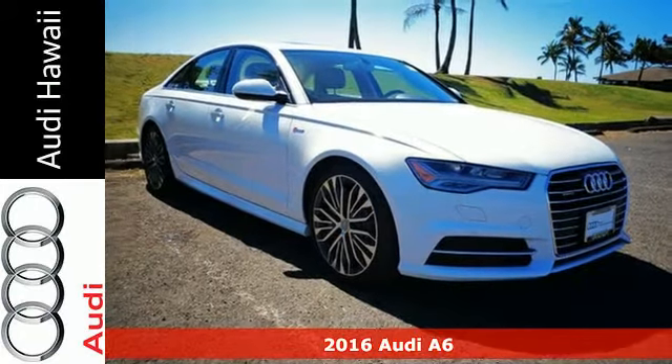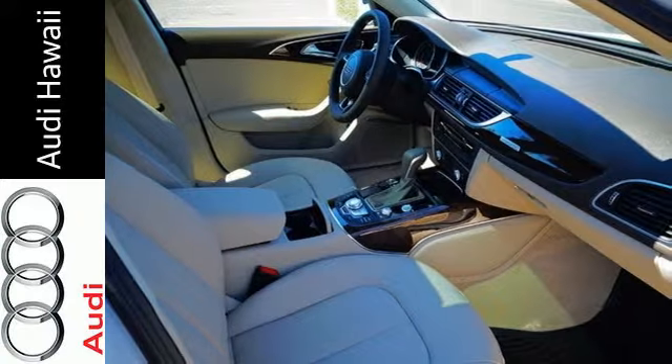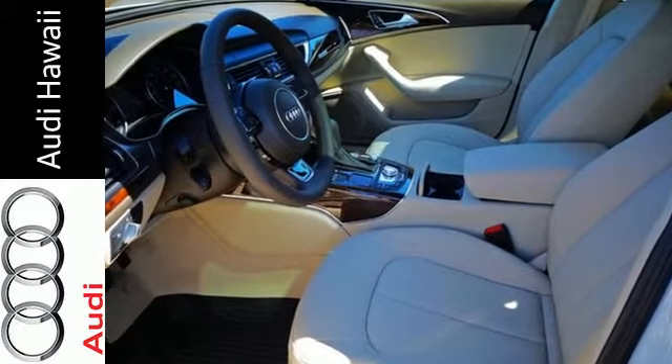Here's a 2016 Audi A6. Powerful performance is in Audi's DNA, and it has never been more evident than in this commanding and efficient A6.